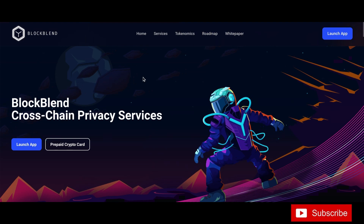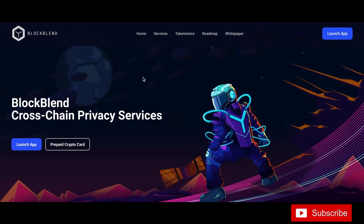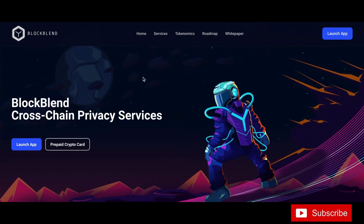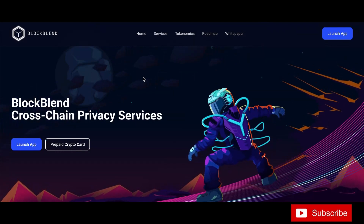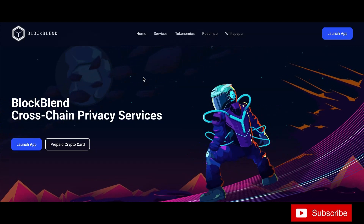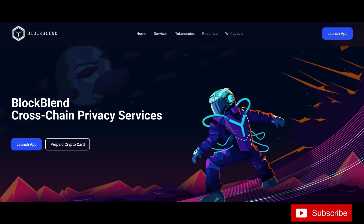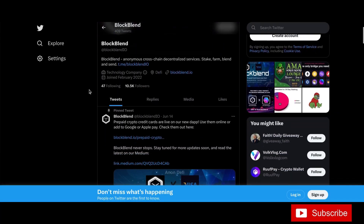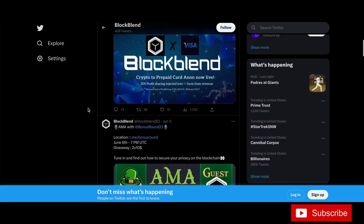Really slick website with lots of cool services. I love the anonymous bridge — I've been using it and I'll keep using it. Don't sleep on it. Check out their socials — their Twitter has over 10,000 followers with all kinds of cool stuff coming.